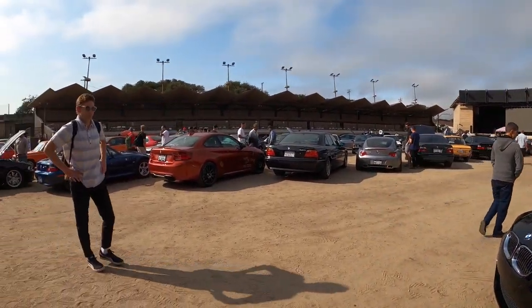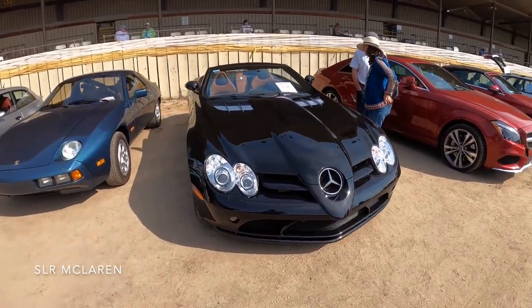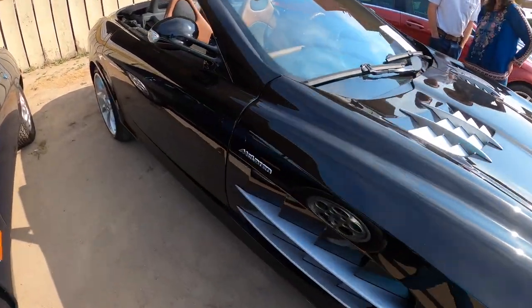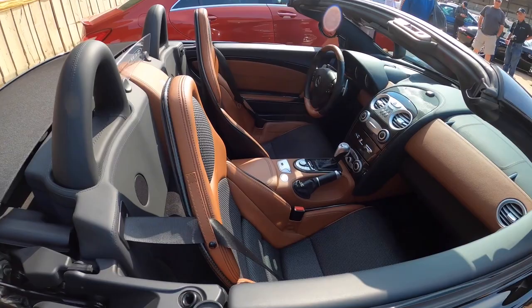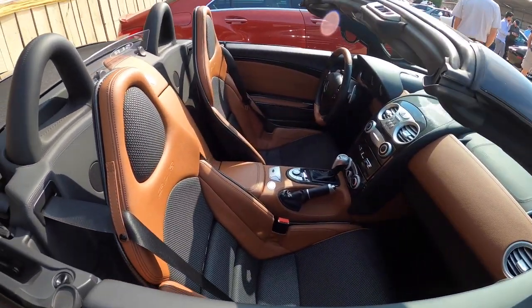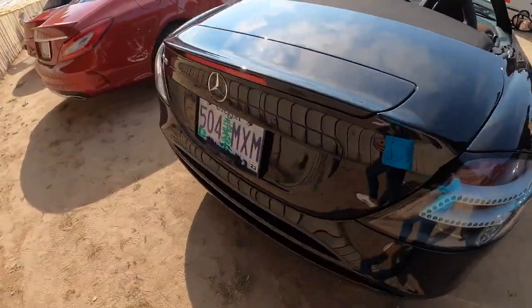So here we have an SLR McLaren. That is so cool. Wow, that's a gorgeous interior. I love these.